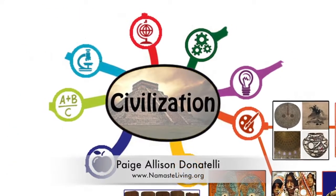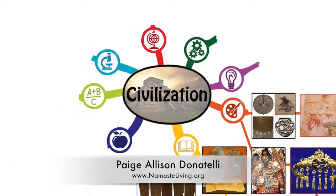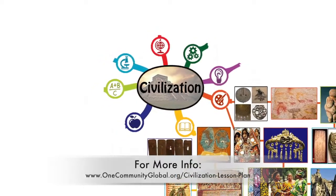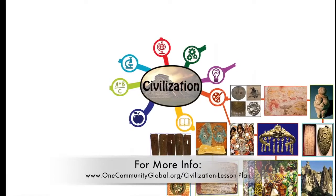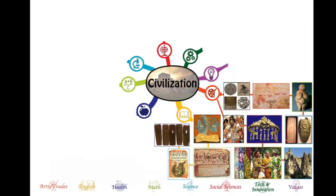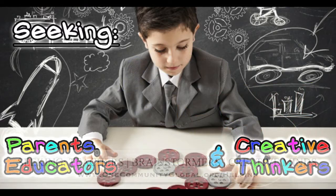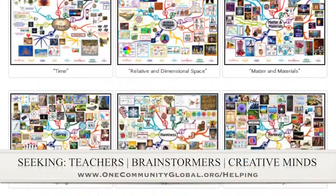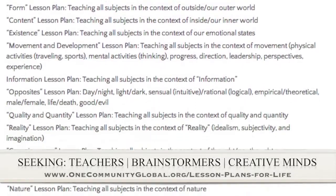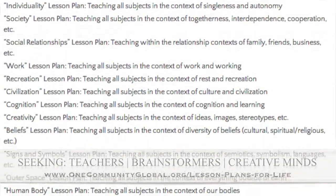Paige Allison Donatelli, graphic designer and owner-operator of Namaste Living in a Material World, also finished the first 20% of the image creation of the lesson plan we're working on with the central theme of civilization. When complete on the site, this lesson plan teaches all subjects to all learning levels and any learning environment using the central theme of civilization. If you'd like to help with this education program, we are seeking people to finish these lesson plans through our open source and free shared education program for all ages and all educational levels.